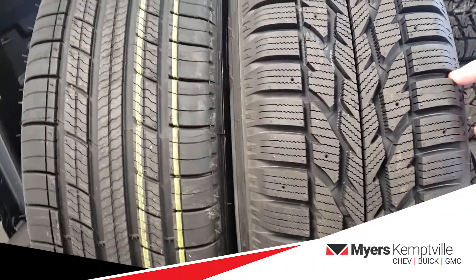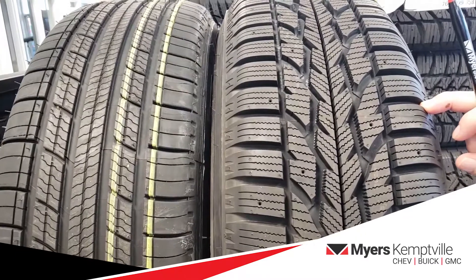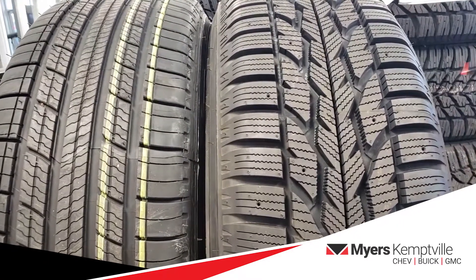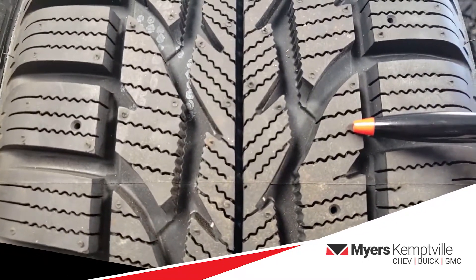Winter tires have a higher natural rubber content, which keeps them softer in cold weather, unlike summer tires that harden quickly below 7 degrees.